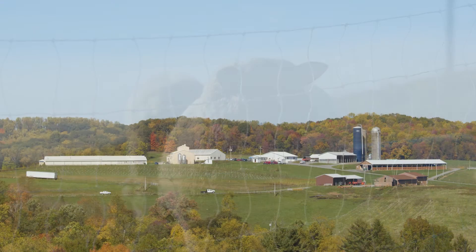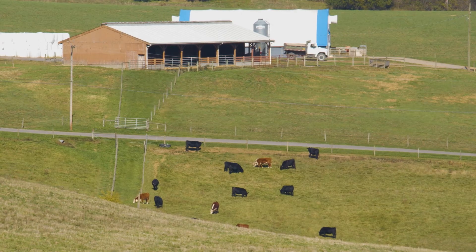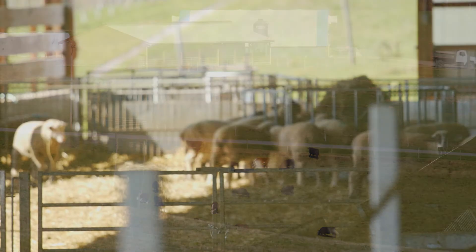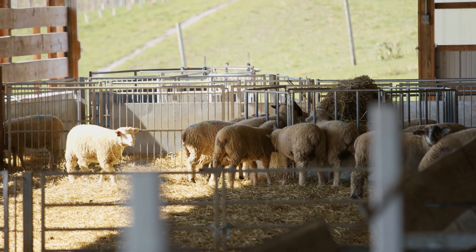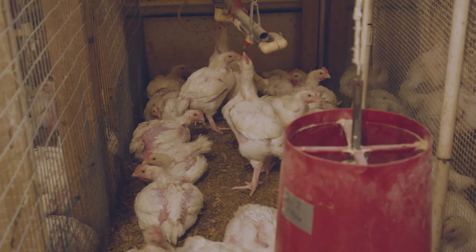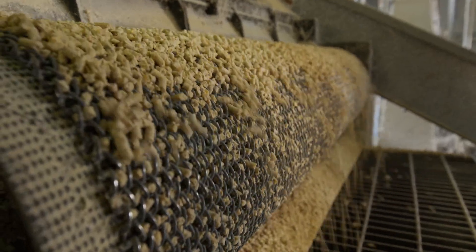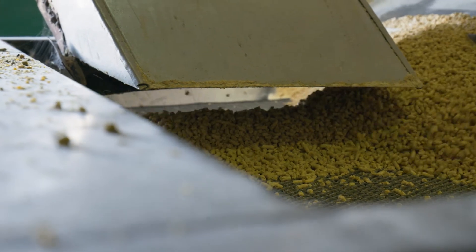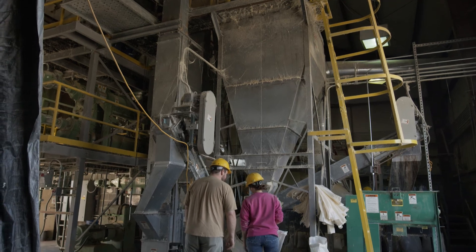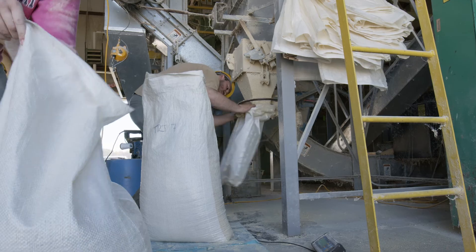In the Morgantown-Stewartstown Road area, we have our local Stewartstown Farm, which is primarily a beef cattle and sheep operation. Also at that facility we have poultry and a feed mill. The feed mill gives students the opportunity to work in undergraduate research and develop skills necessary for future graduate programs.